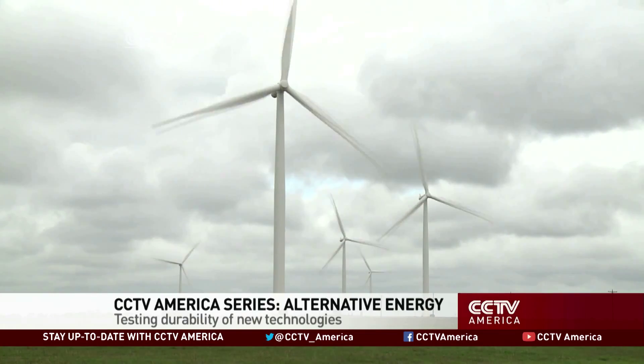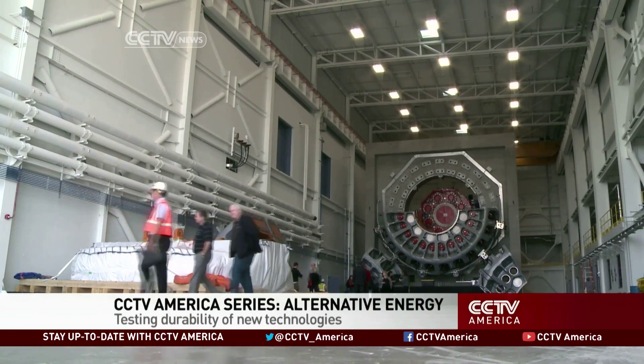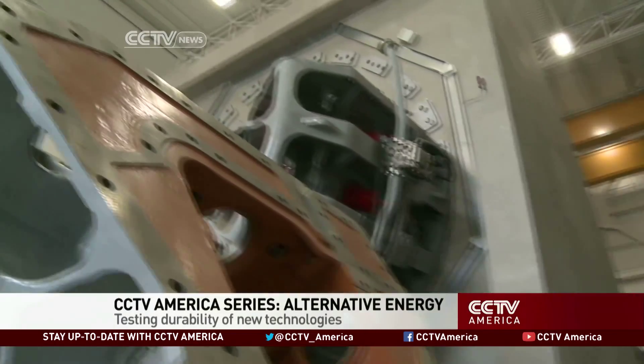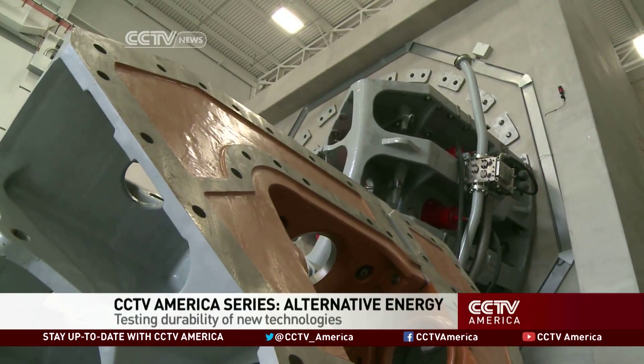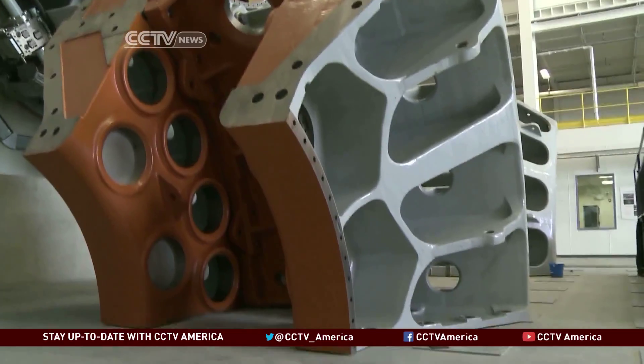As demand for wind power grows worldwide, energy firms and developers see this wind turbine testing facility as the key to perfecting multi-million dollar investments before going to market. Wind in particular is very sustainable and the fuel is free — you know what it's going to be today, tomorrow and next year. We can test devices built in the U.S. destined for foreign shores, or we can test foreign components for domestic use — any direction of trade.